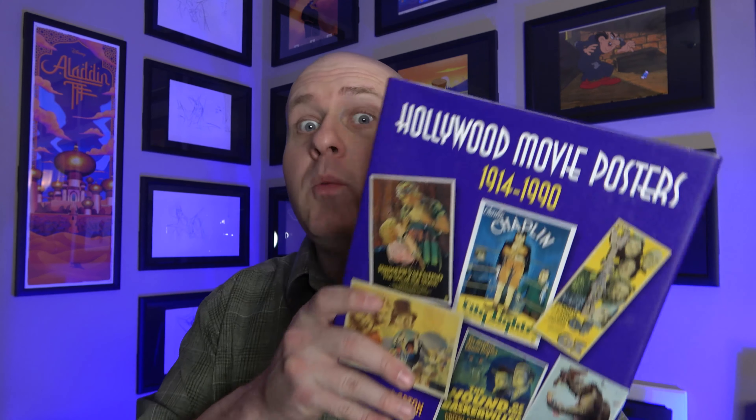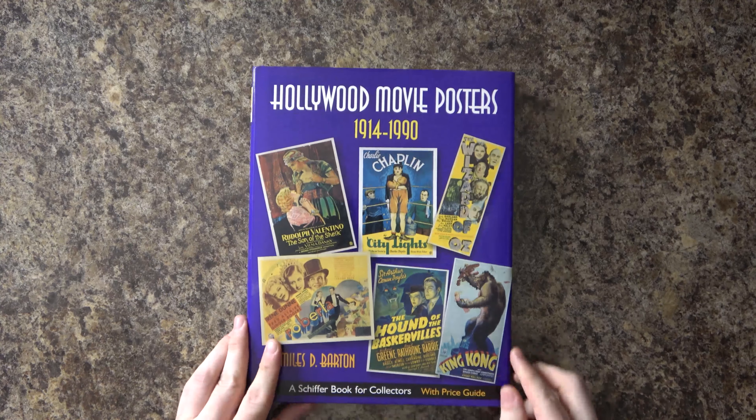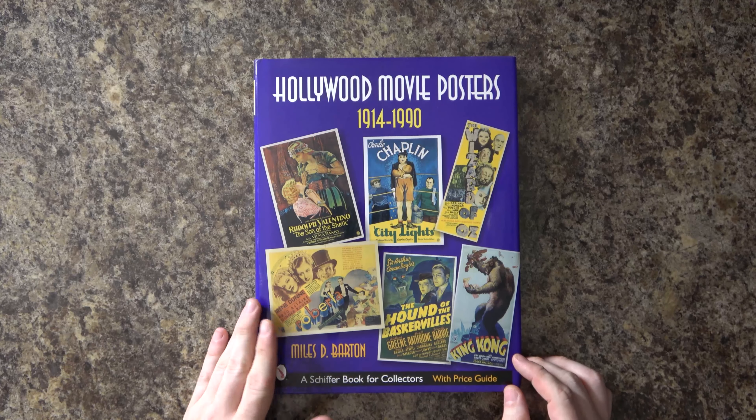Ladies and gentlemen, welcome to the Pop Art Hunter channel. Today we're going to be taking a look at a book: 'Hollywood Movie Posters 1914 to 1990.' It's very specific, but this is a great compilation of movie posters from around those different decades. It's got some of the big ones in there and some really cool posters, so let's go ahead and get started.